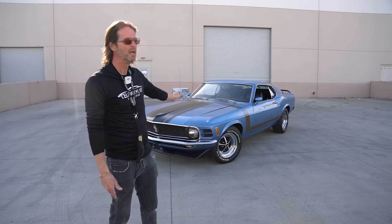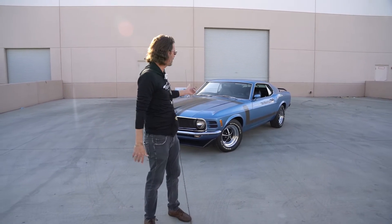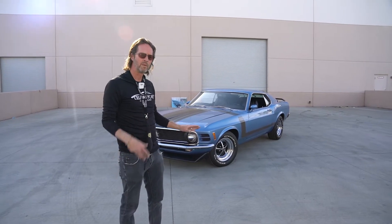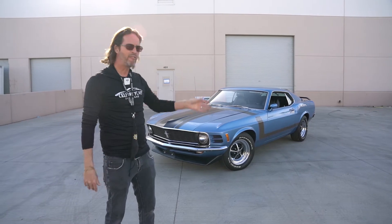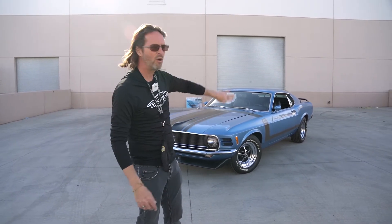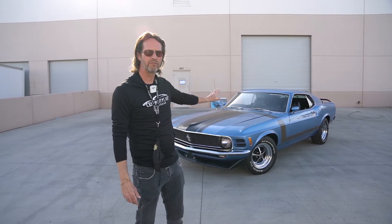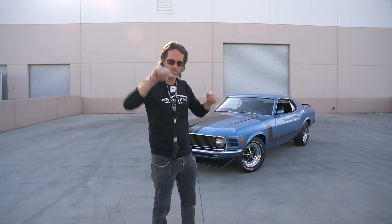They made almost 8,000 Boss 302s in 1970, and certainly not many in this rare blue metallic color. So that's really sharp. Now look, it's not a perfect car. We're going to go over what's not perfect about it. If it was ever repainted, it was a long time ago — there's just a little bit of wear, not a whole lot. I've already run my hand across and around the bottom edges of the car to feel for any rust bubbling, anything that would jump out as bad. So far I found nothing.